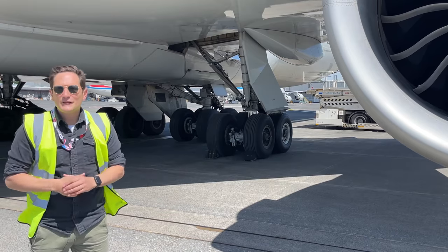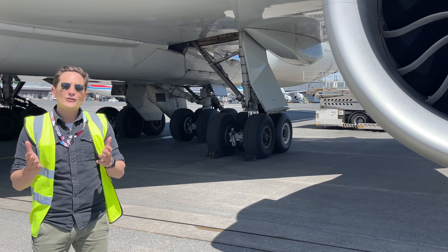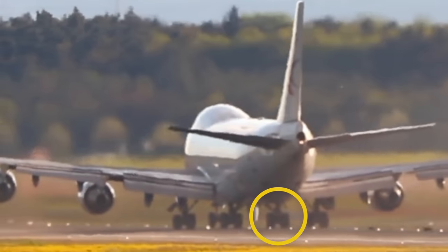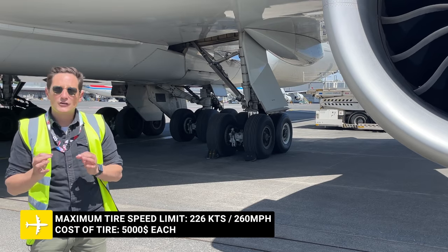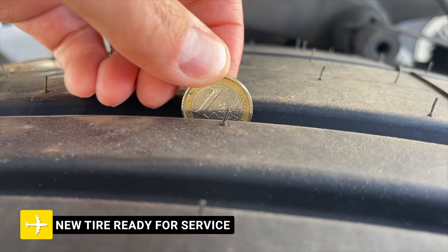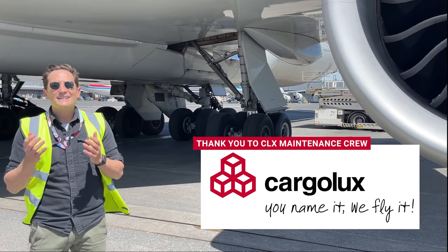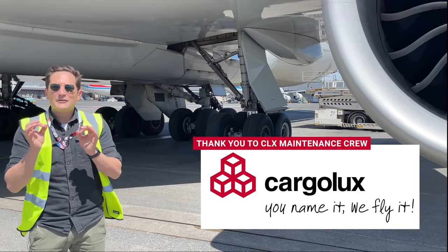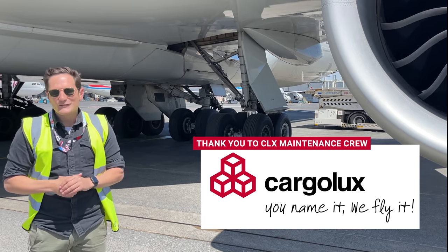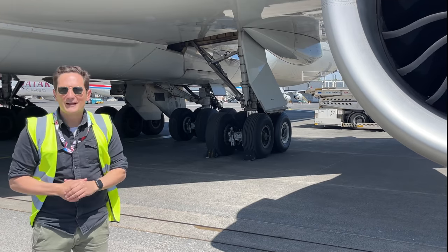This procedure happens at least twice a day and ensures the safety of the plane, the cargo, and the pilots. A tire burst during takeoff and landing is something no one wants, and it luckily is a very rare occurrence at Cargolux, thanks to the amazing mechanics who inspect each tire after each landing. A huge thank you to the maintenance team at Papa 7 and Cargolux for making this video possible. This plane is now about to be loaded, fueled, and readied for its next flight to Hong Kong, where the new tire on the left-hand wing gear will leave its first mark on that runway.